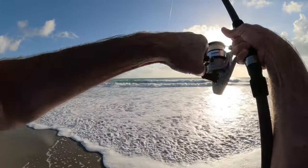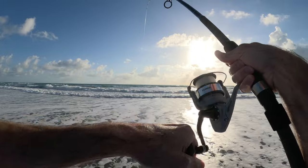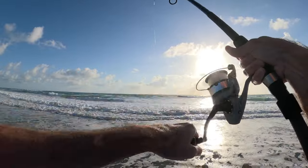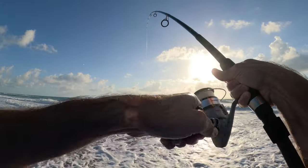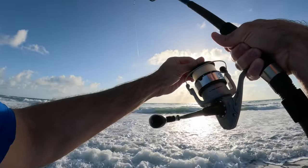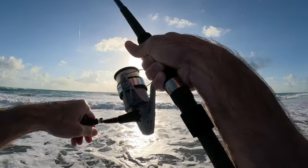Big fish! Big fish. There we go — fish on again. Let's go. Loosen the drag a little bit. I don't want to lose them in the rough churn.